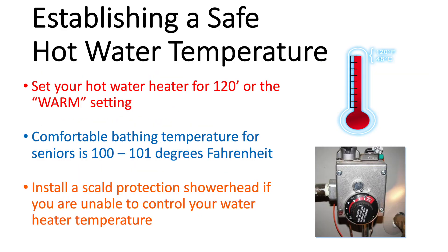Scald burns — burns from hot liquid — can also happen in the bathroom when you're getting ready for a bath or shower. We always encourage everyone to set their hot water heater temperature to no more than 120 degrees, or if your hot water heater dial has words instead of numbers, you can set it to the warm setting or anti-scald setting. A comfortable bathing temperature for seniors whose skin is starting to thin is between 101 degrees Fahrenheit, which is very similar to the temperature we recommend for small children. If you cannot control the temperature, you can purchase a scald protection shower head, which will automatically shut your water off if it gets hotter than 120 degrees.